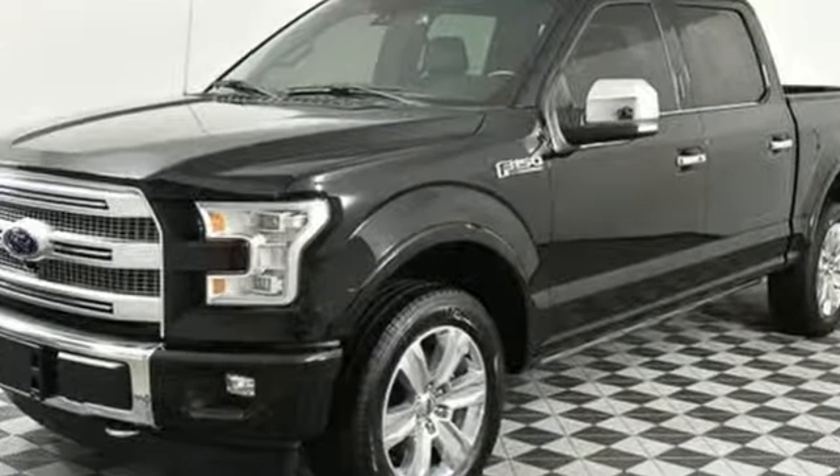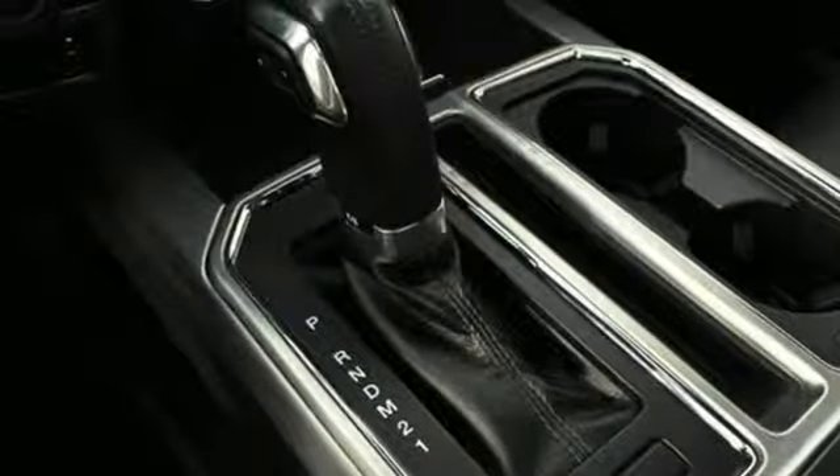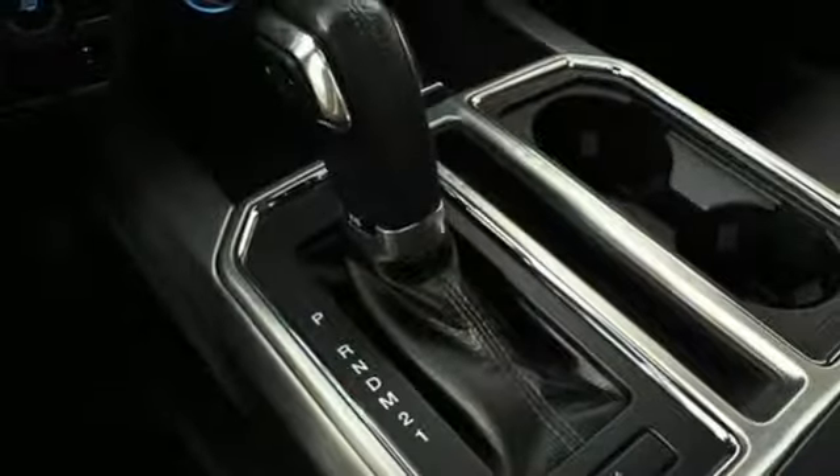V8 engine, electronic shift on the fly, driver selectable mode, trailer brake controller, and external memory control.